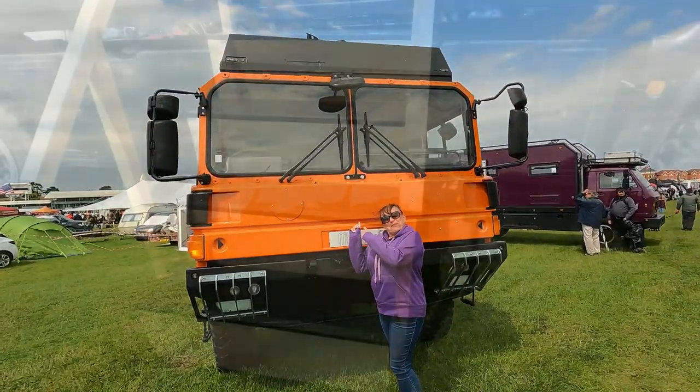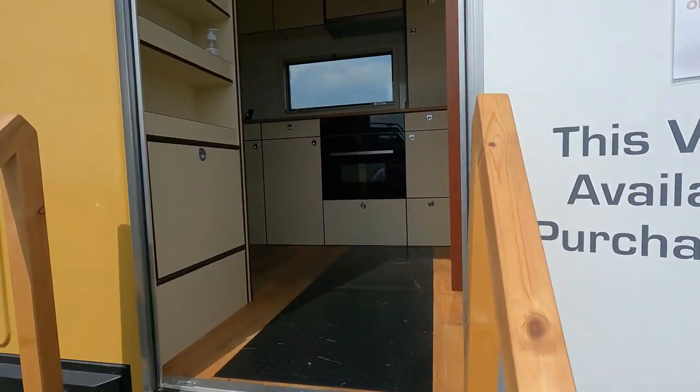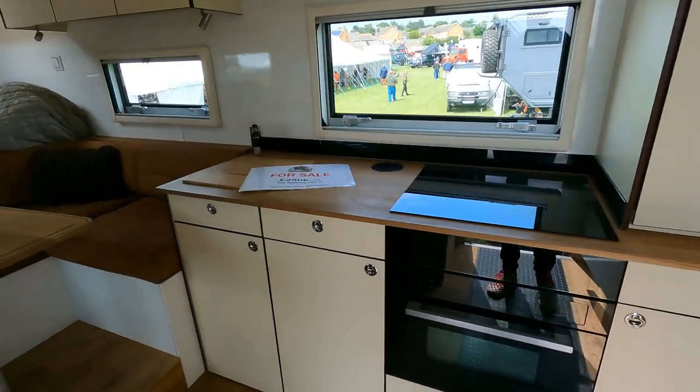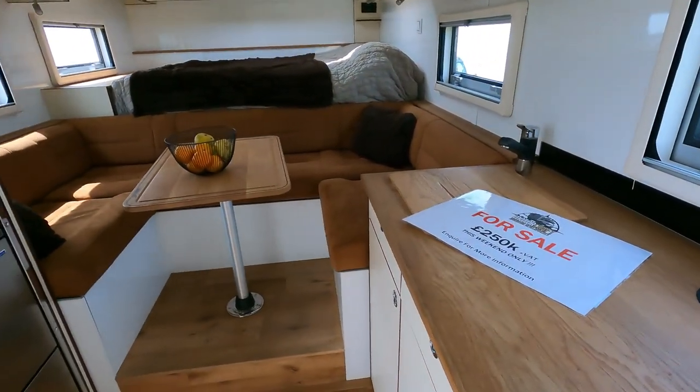Look at this! Caroline is just coming out of this overland vehicle. I'm going to come in and check this thing out — this is totally different. What's this? 250,000 plus VAT.